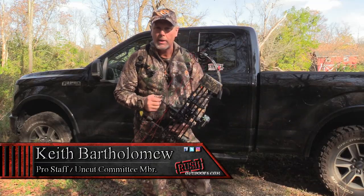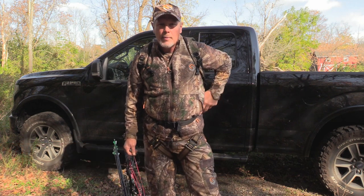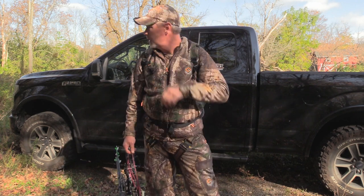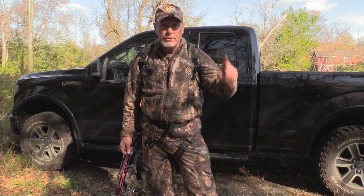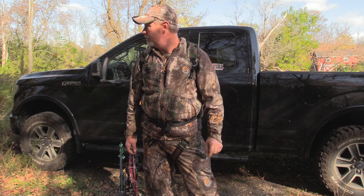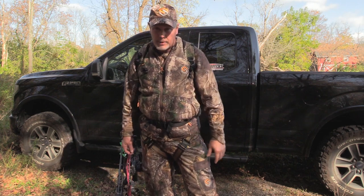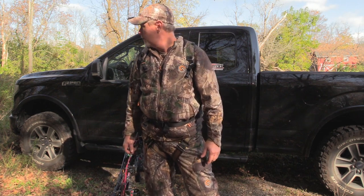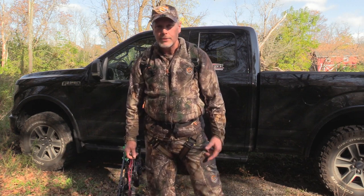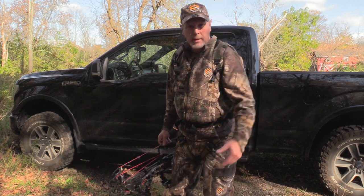Just got everything ready here. We're getting ready to head in. We've got a couple of nice bucks on camera but nothing real big — they're respectable bucks. Sounds like they're cutting wood down on the other end of the big open hardwoods. Maybe it'll push some deer our way. Never know. Friday the 13th — I guess anything could happen. Let's go check it out.